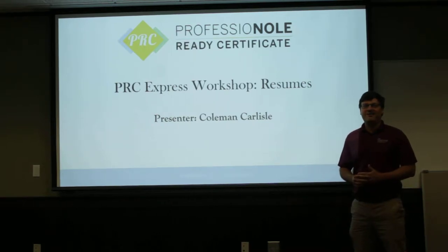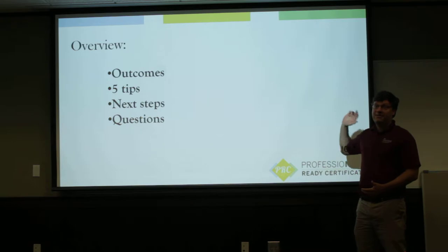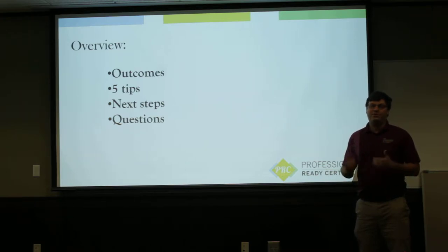Hi everyone, my name is Coleman Carlisle. In this workshop today we're going to talk about building a resume. The overview of the workshop is going to cover the outcomes — what we hope you get out of this workshop — five tips that are going to be really helpful in developing a dynamic resume, some next steps you can take, and finally some common questions you might have as you go through the process of developing your resume.